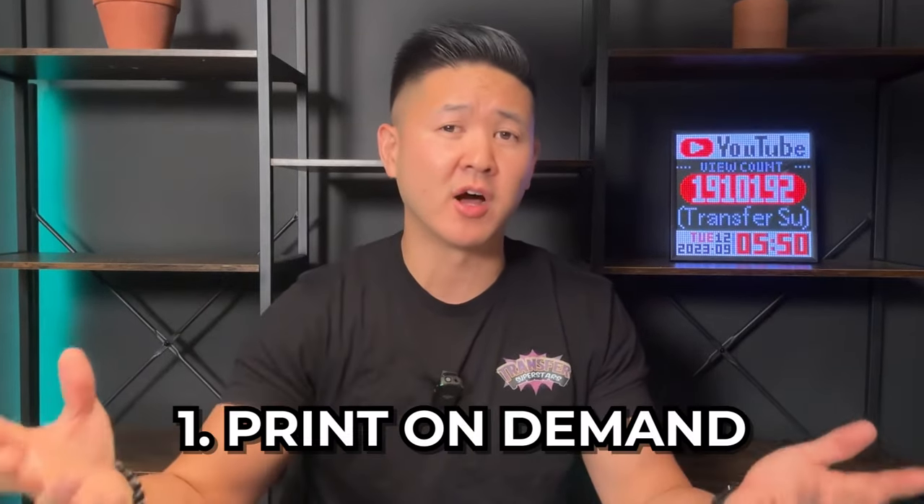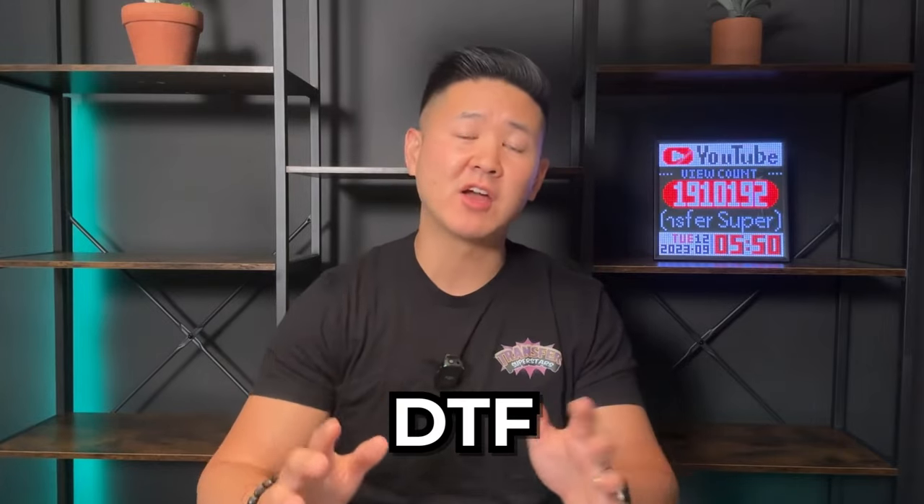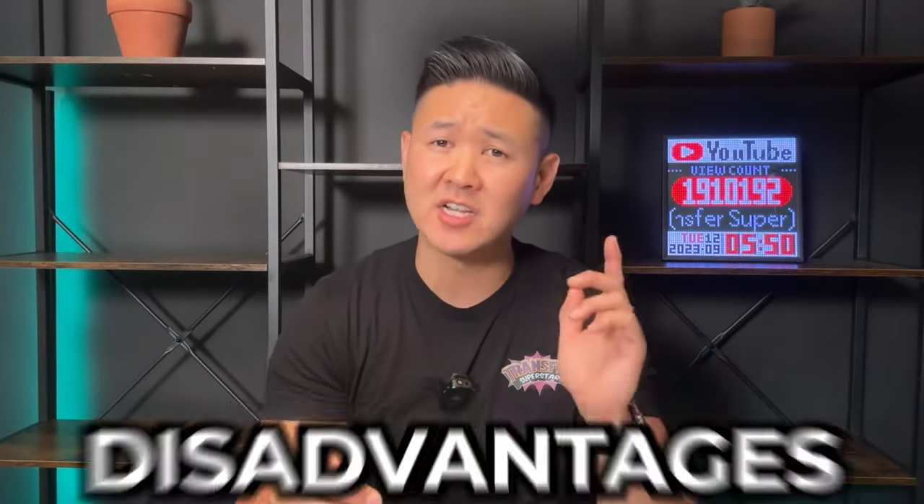In this video, I'm also going to be covering two types of PODs. Number one POD is what we're used to hearing, which is print-on-demand — when you capture the sale and then outsource the job to a printing company to fulfill that order. You're essentially drop shipping to your customer. The other POD is press-on-demand. This is where DTF comes into play — you already have the blanks on hand as well as the transfers, and once you make that sale, you press onto the garment and ship it out. There are advantages and disadvantages of both, and we'll cover that in this video.